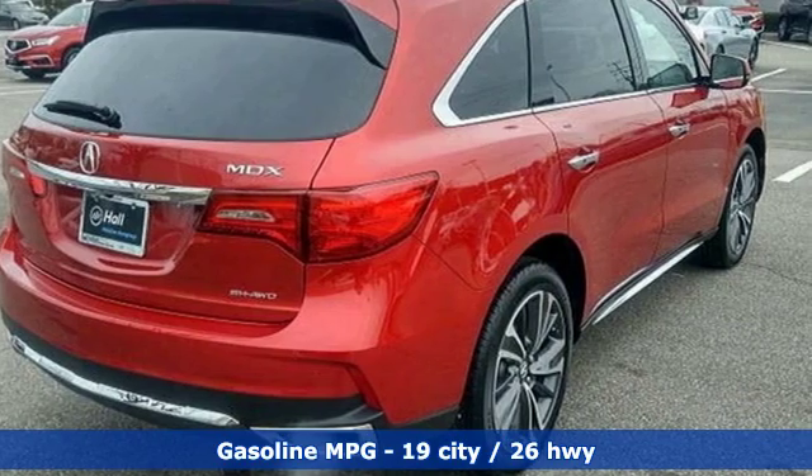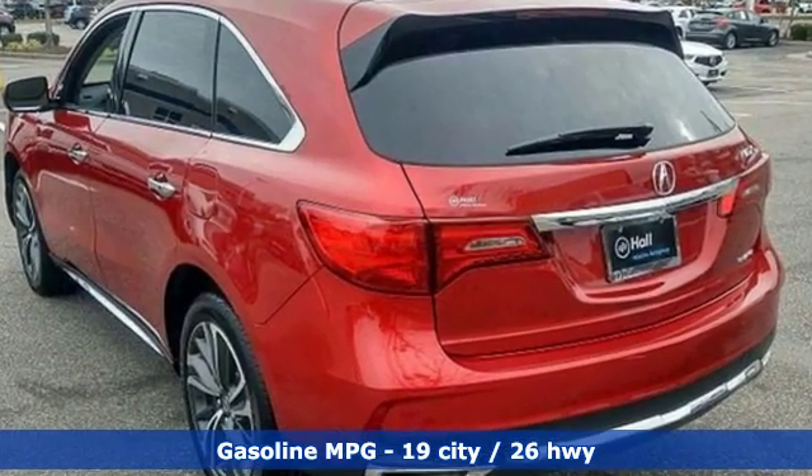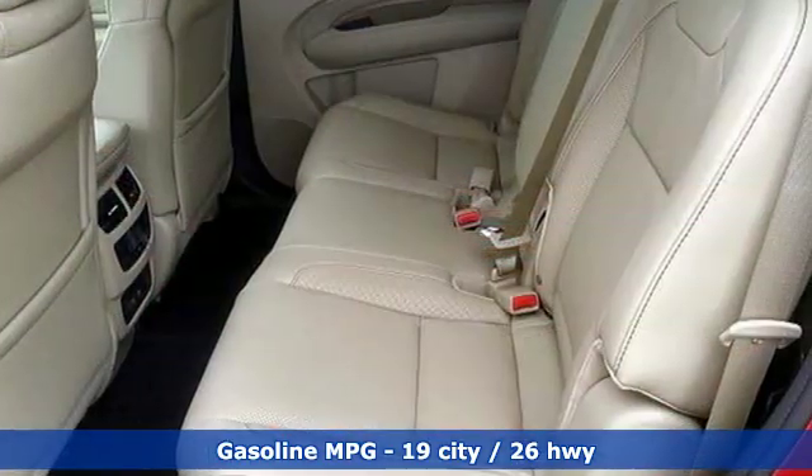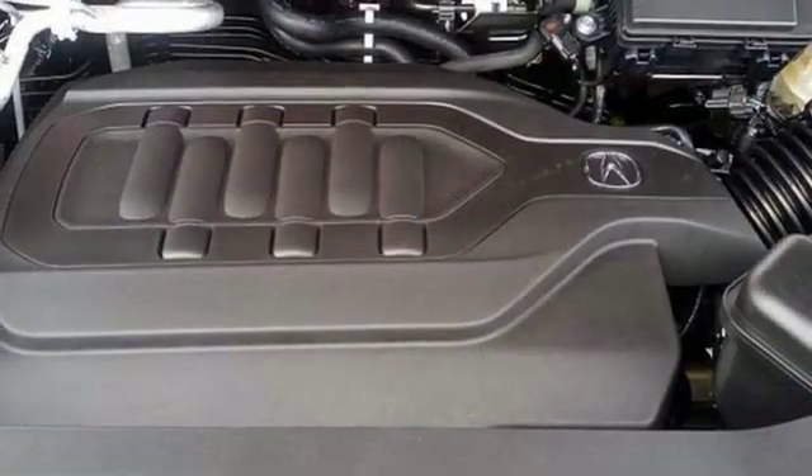Streaming audio, power heated mirrors, front heated leather bucket seats, front and rear parking sensors, doors and push button start proximity key, dual zone climate control.